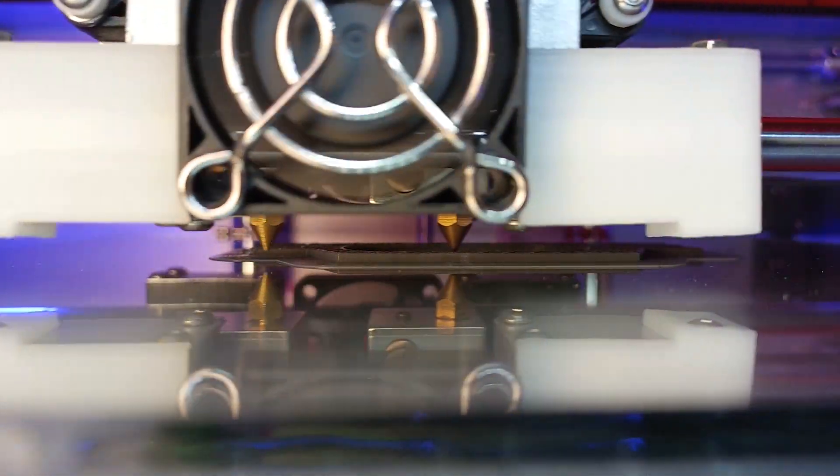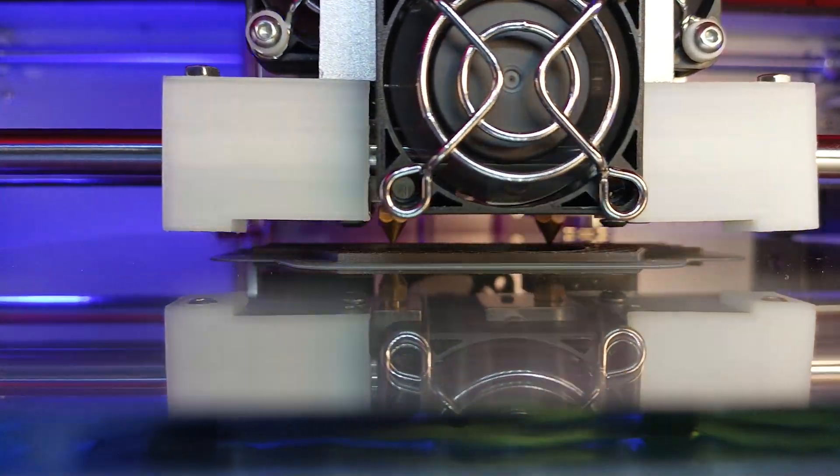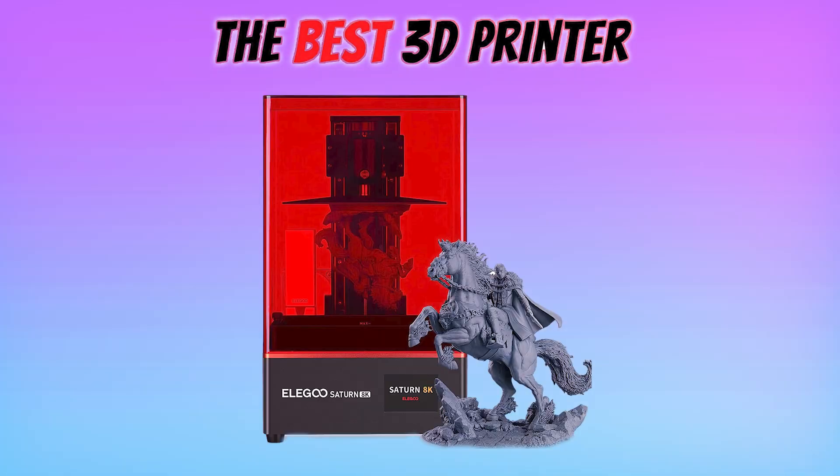Are you looking for the best 3D printer that won't break the bank? Well, you have come to the right place. In today's video, we'll be introducing the top 5 best 3D printers under $500.